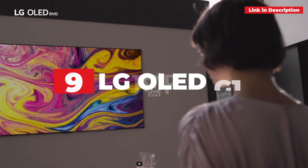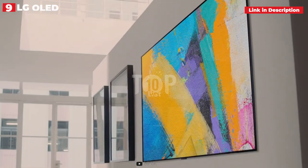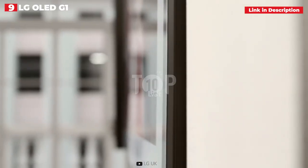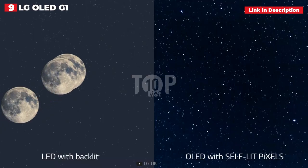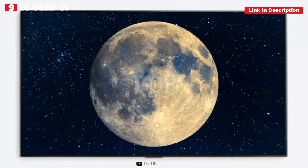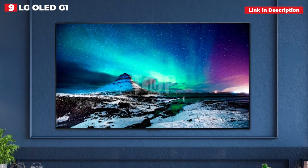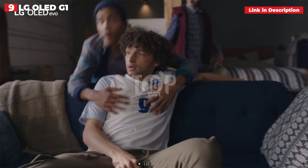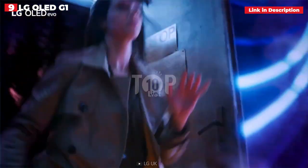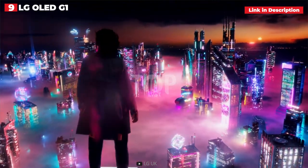9th place: LG OLED G1. The LG G1 is still a quality screen from LG, despite being surpassed by this year's G2. It's still one of the greatest gaming TVs money can buy — an OLED beauty with a near-perfect balance of premium design and cutting-edge gaming capabilities. However, its design isn't for everyone; the G1 is only intended for wall-hanging and doesn't come with feet or a pedestal unless you pay extra. The LG G1 is the first OLED to feature LG's new Evo panel, designed to provide brighter HDR performance, and it definitely delivers. The G1 provides the greatest HDR performance we've seen from LG in testing.